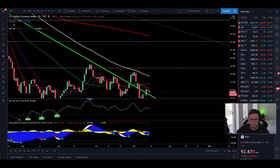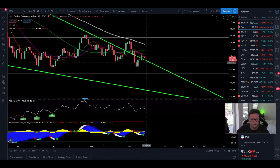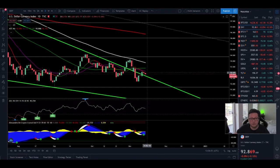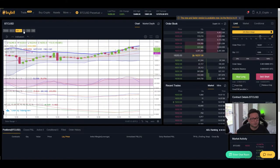Looking at the DXY daily time frame, we are still getting rejected from the 20 and 50-day moving averages, so we could expect a big drop anytime soon. The daily still looks very bearish. Even if we saw a pump toward the 100-day moving average, we would remain in a bear market because the DXY is still trading below the 200-day moving average, which is currently at $96.